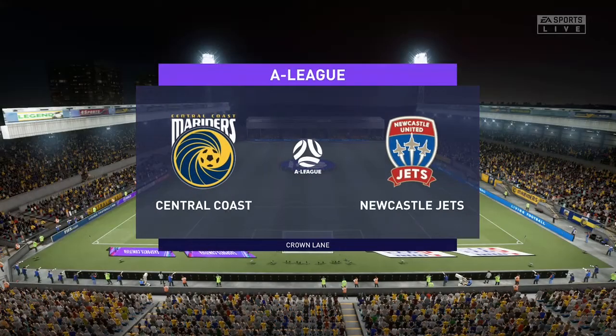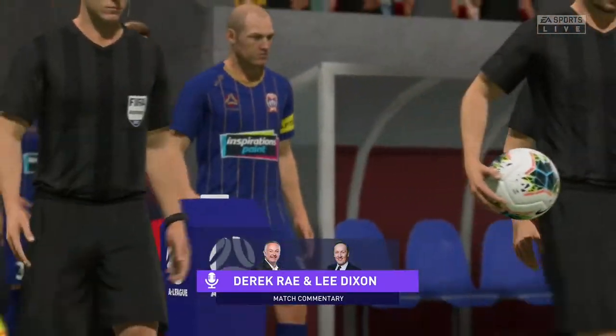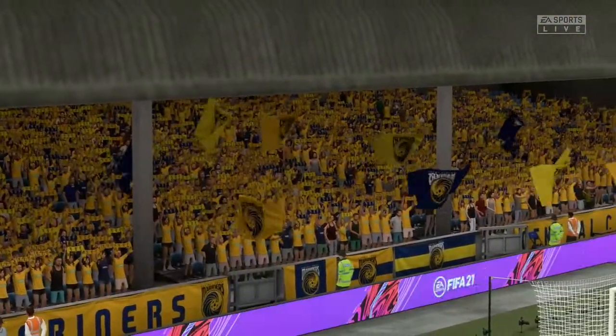Hello and a warm welcome on what is a glorious night for football, perfect playing conditions. I'm Derek Ray and joining me here in the commentary box for complete coverage is Lee Dixon, and we have live A-League action coming up next. This ought to be a terrific spectacle, Lee.